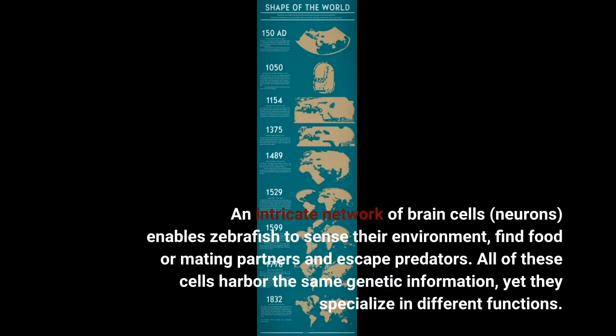An intricate network of brain cells enables zebrafish to sense their environment, find food or mating partners, and escape predators. All of these cells harbor the same genetic information, yet they specialize in different functions.